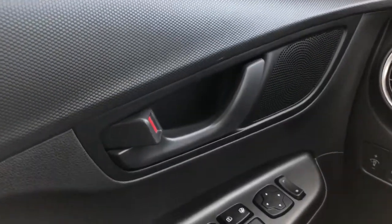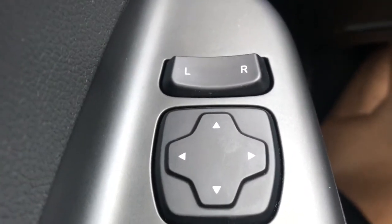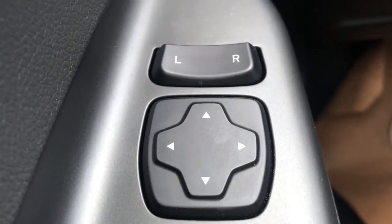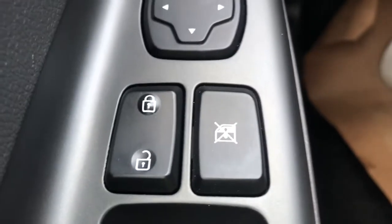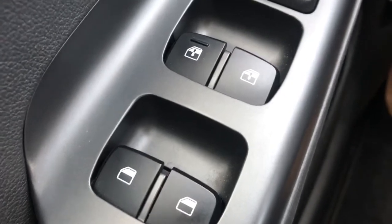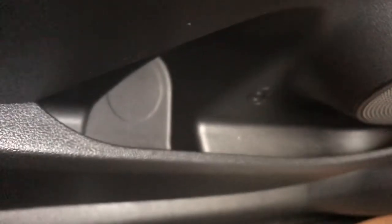Now into the front of the Kona we can see that we have our black finished door handle. On the door panel itself we can see that we have our powered outside mirrors which also contain our blind spot collision warning monitors. Then we have our door locks as well as our window locks and our powered windows with one touch up and down for the driver and passenger window. In the bottom of the door we have a little bit of extra storage including a cup holder.